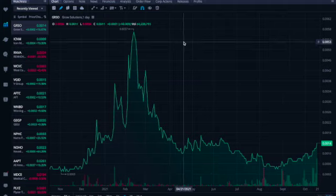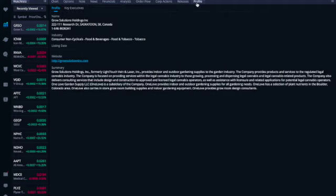The profile is very interesting. Grow Solutions provides indoor and outdoor gardening supplies for the garden industry. The company provides products and services to the regulated cannabis industry, assisting with license-related applications for potential legal cannabis operators. They also have a subsidiary — One Love Garden Supplies — which carries in-store grow room building supplies and indoor gardening equipment. So they have the cannabis angle and the indoor grow room supply and design business.